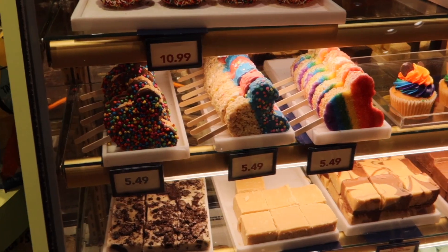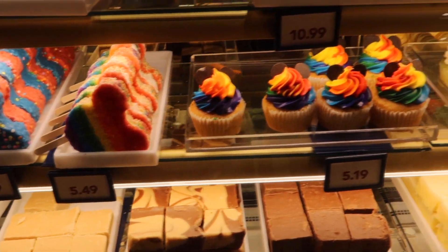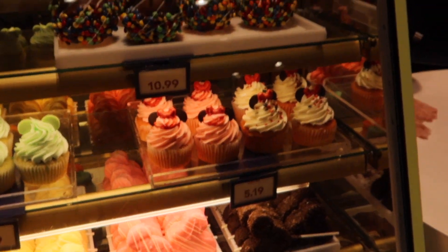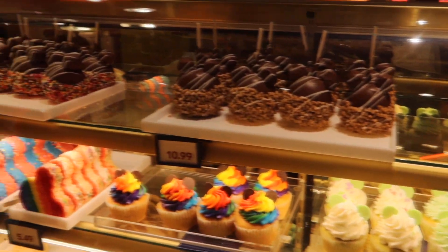It's time to keep this dessert train rolling, so let's head into Goofy's Candy Co. and see what kind of morsels they can serve up. Here in the case we've got a rainbow Rice Krispie treat, some tie-dye cream on a cupcake, M&Ms, and sprinkles — definitely getting all of the colors of the rainbow at Goofy's.